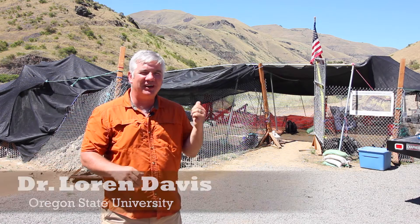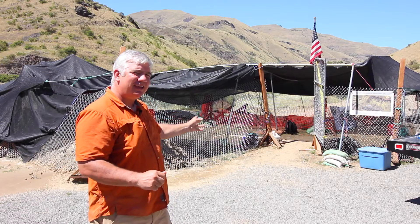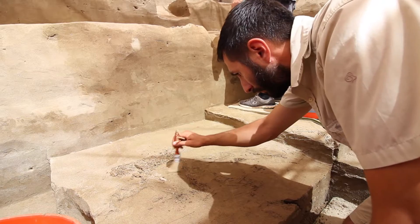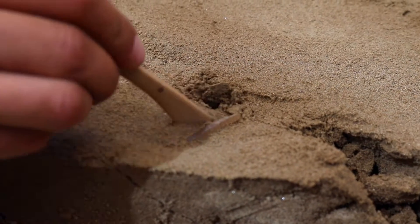Hi there, welcome back to Cooper's Ferry. It's 2016, summertime is here, it's nice and warm. All winter long we've been working on the stuff that we dug up last year, but here we are back again resuming excavations. We've got Area A and Area B open, just as we did last year. We've got new students, some familiar faces that you've seen before on videos, and I'm looking forward to showing you some of the things that we've been up to.